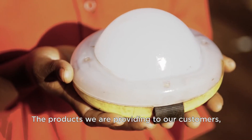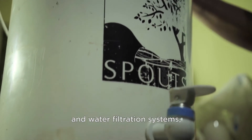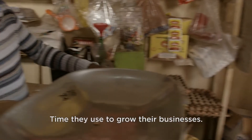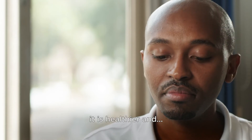The products we are providing to our customers — be it solar lighting, clean and efficient cook stoves, or water filtration systems — are freeing up a lot of their time. Time they use to grow their businesses. It's not just cheaper; it is healthier and smarter.